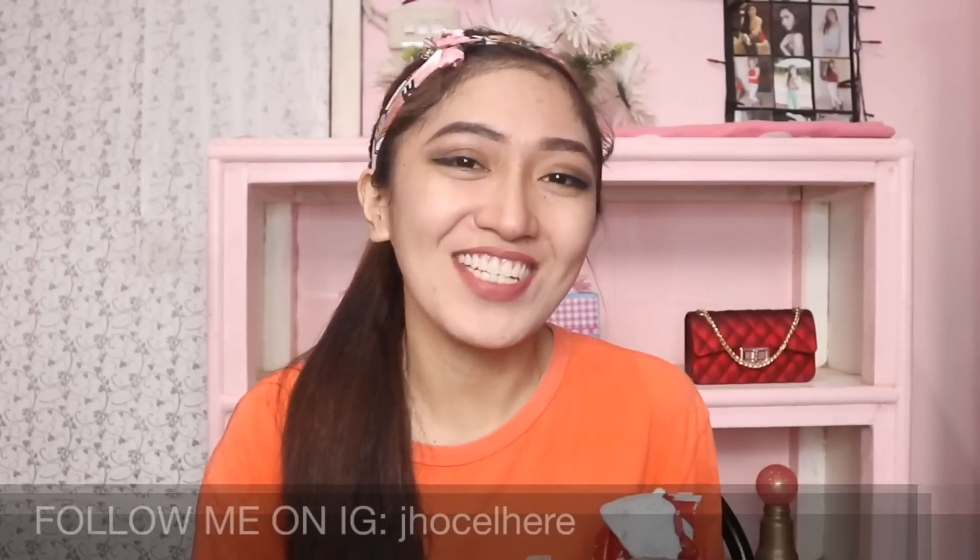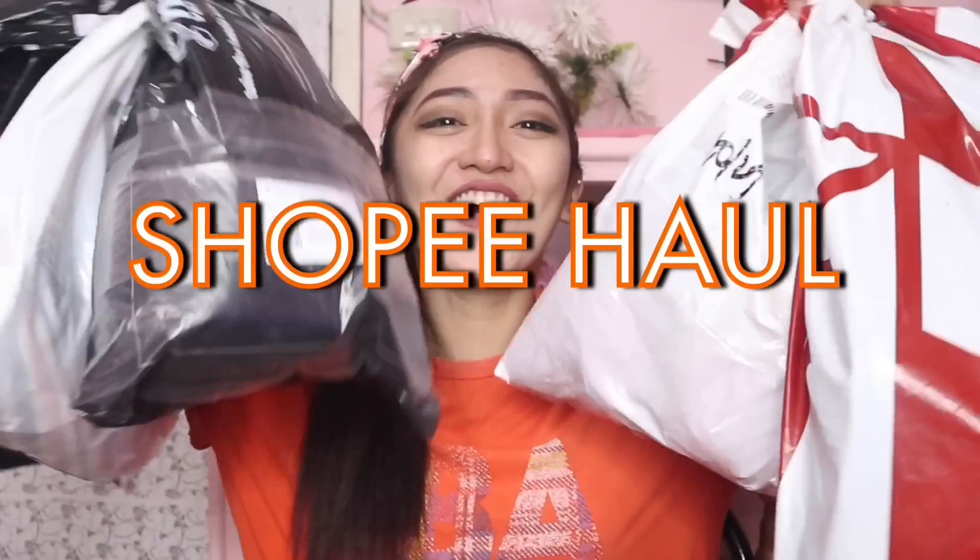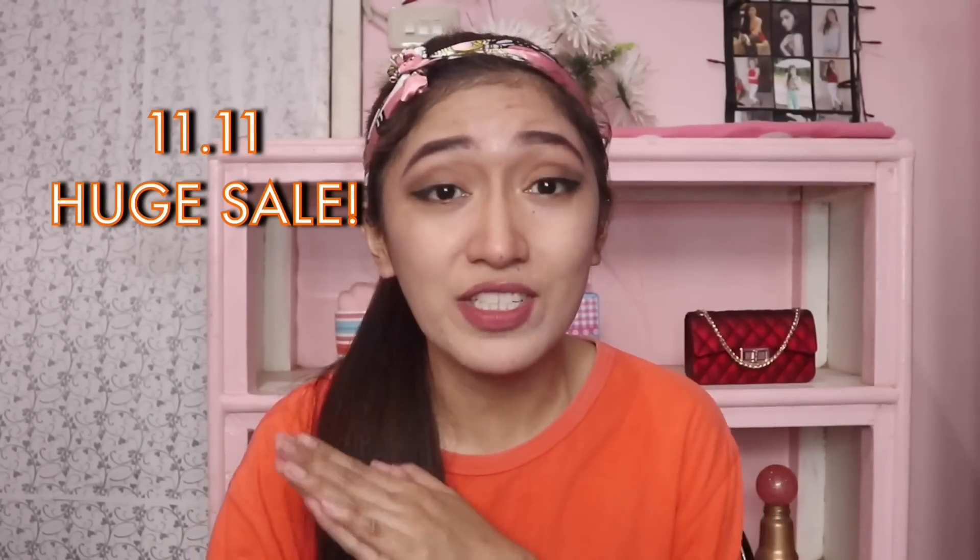Hi, it's me, Giselle. Welcome back to my channel, or welcome to my channel if you're new. Sorry sa boses ko ngayon guys kasi may ubo ako — patagal ng patagal, pawala ng pawala talaga yung boses ko. Pero para sa inyo guys, kailangan ko talaga mag-video. For today's video, ito ay isang Shopee haul. Excited ako sa Shopee haul na ito kasi nandahil sa huge sale sa Shopee na 11-11.